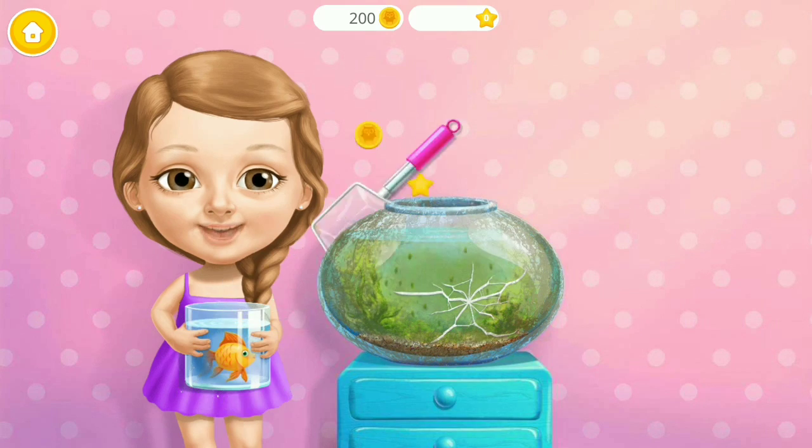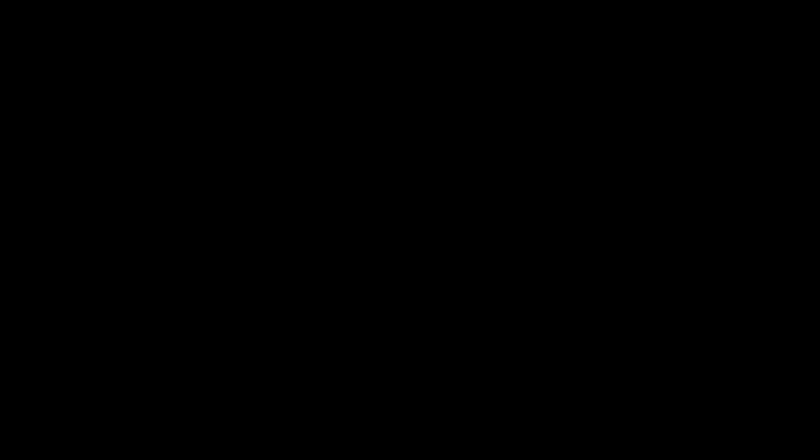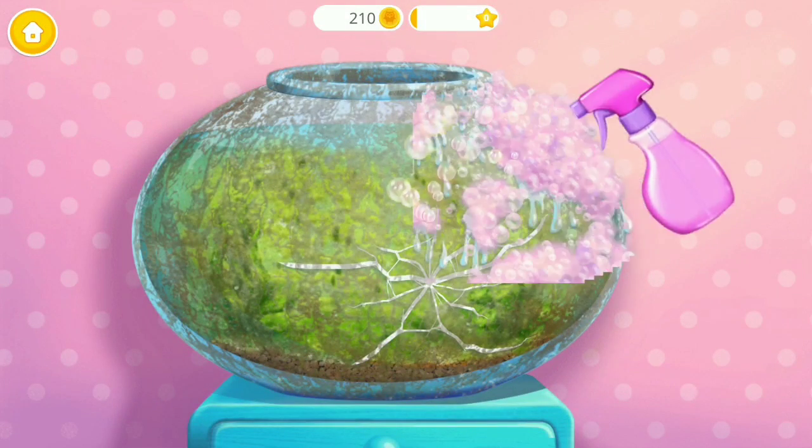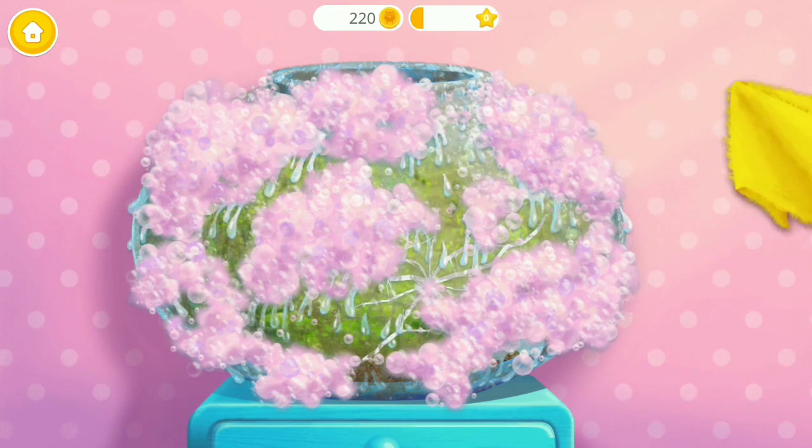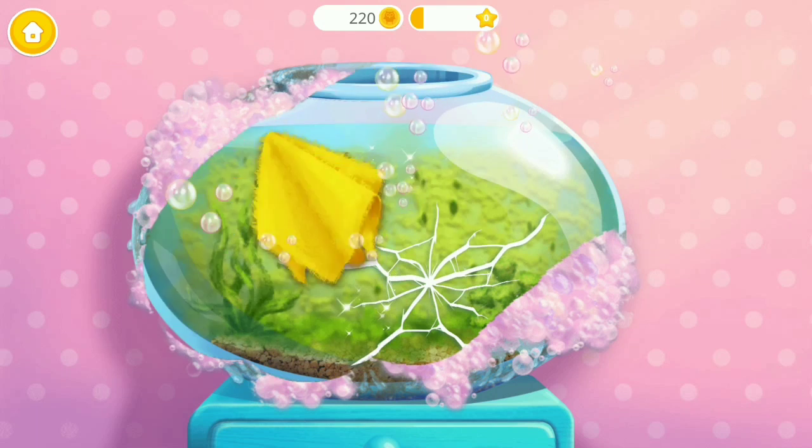First, take out my goldfish. Spray on some cleaner. Great! Now, wipe it.